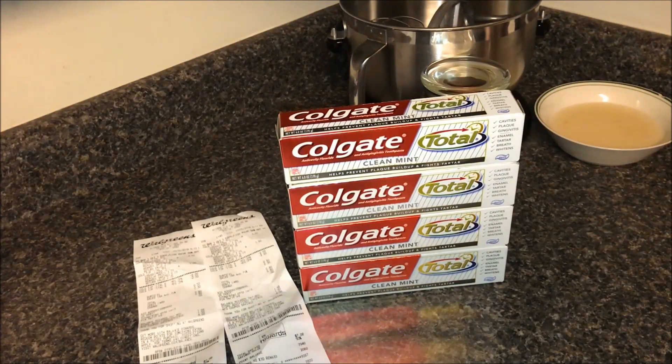Hey everybody, welcome back to our channel. I'm going to share with you a very brief Walgreens haul. I was watching Couponing with Tony and she was sharing her Walgreens haul. This week at Walgreens, the Colgate Total is two for six dollars.